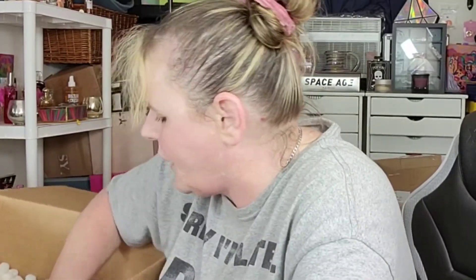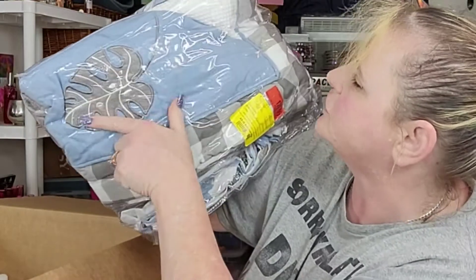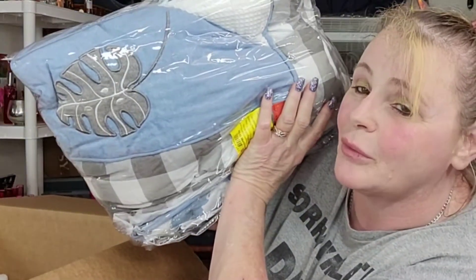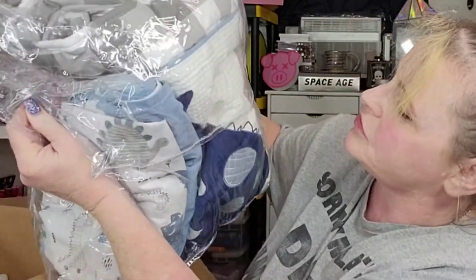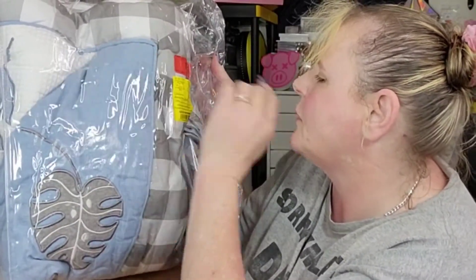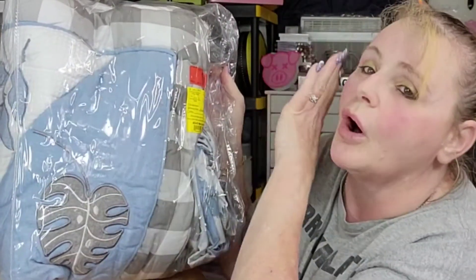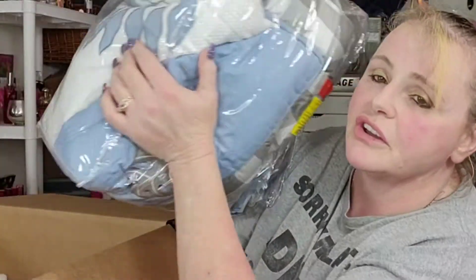It looks like we have another sheet set here. Oh, how cute! A friend of mine just had a baby too — that is adorable. It's a little elephant in a jungle theme. I think she had a boy and they had a jungle theme, but that's cute. It says it's missing a decal — the wall decal. This was $174 for this set and the only thing missing is the decal. That's not bad.